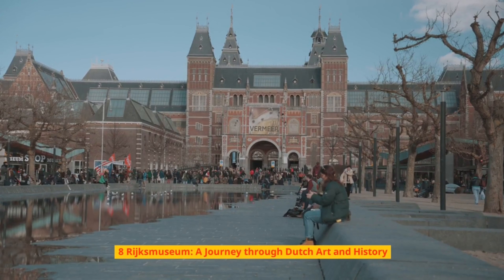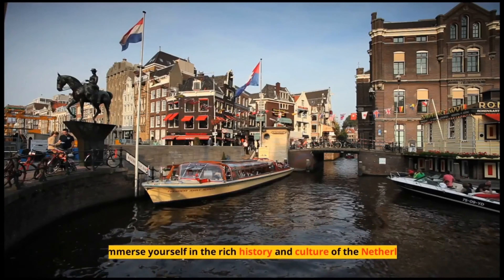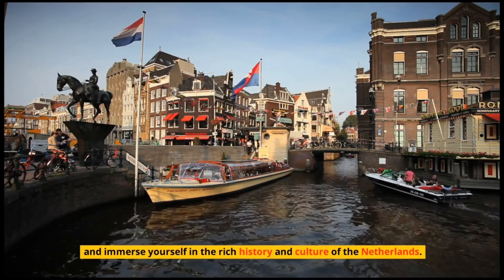Number 8: Rijksmuseum – A Journey Through Dutch Art and History. Explore the hallowed halls of the Rijksmuseum, home to an extensive collection of Dutch masterpieces. Admire the works of Rembrandt, Vermeer, and other renowned artists, and immerse yourself in the rich history and culture of the Netherlands.